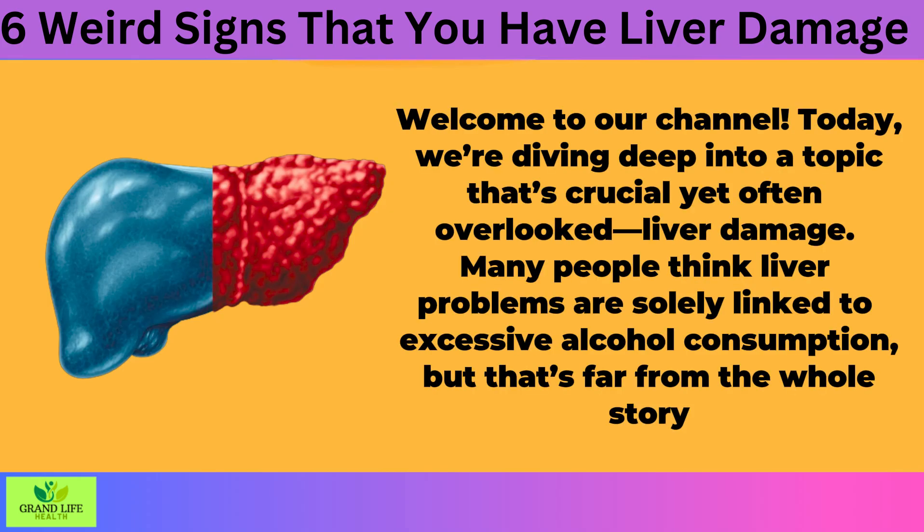Welcome to our channel. Today, we're diving deep into a topic that's crucial yet often overlooked: liver damage. Many people think liver problems are solely linked to excessive alcohol consumption, but that's far from the whole story.